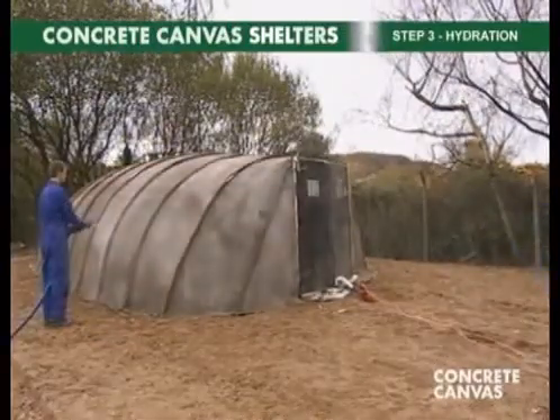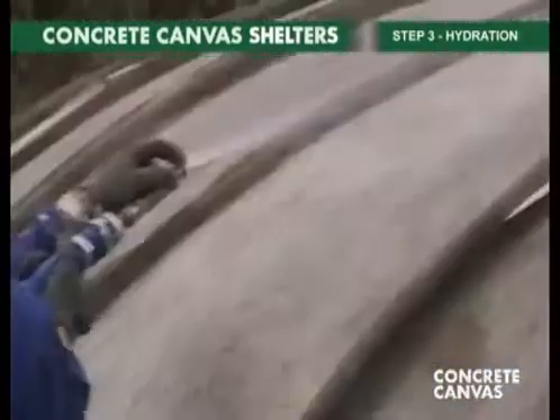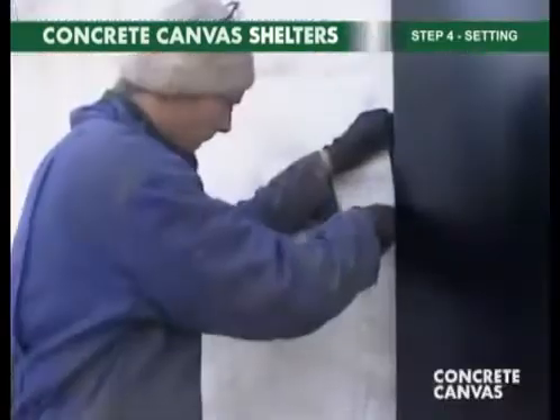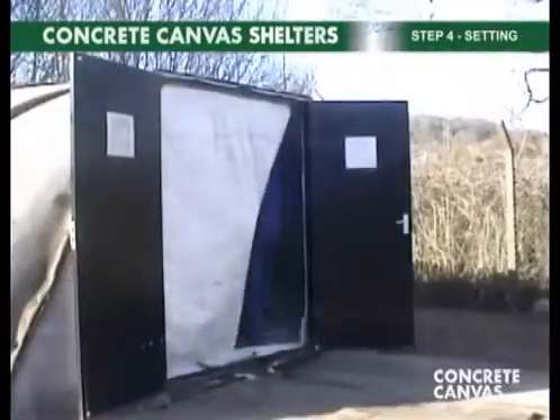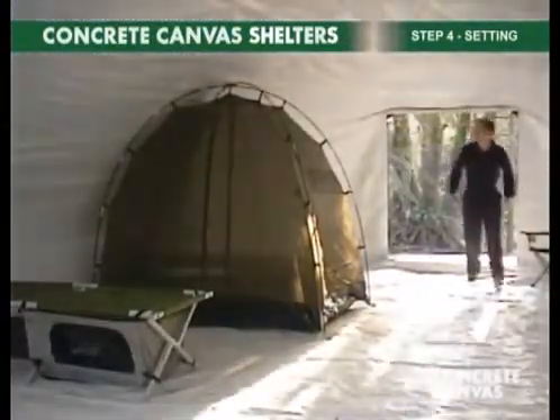Step three is hydration. Water is sprayed onto the shelter until the surface is saturated. The final step is setting. The concrete cloth cures in the shape of the inflated inner, and 24 hours later, the concrete canvas shelter is operational.